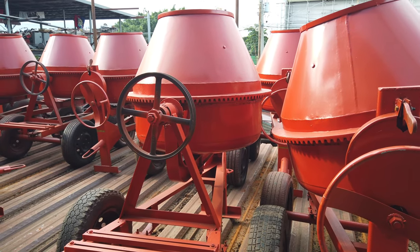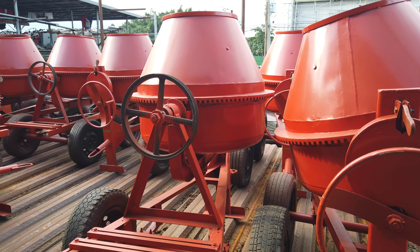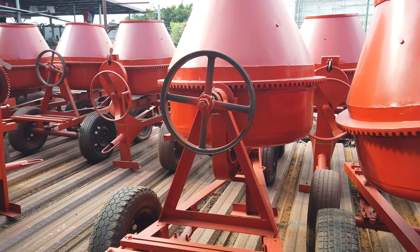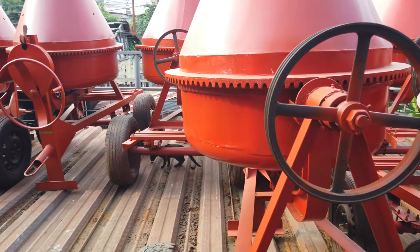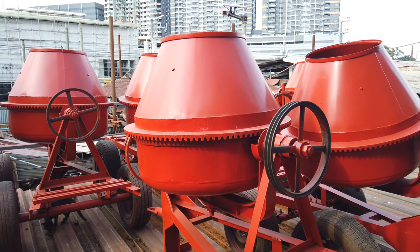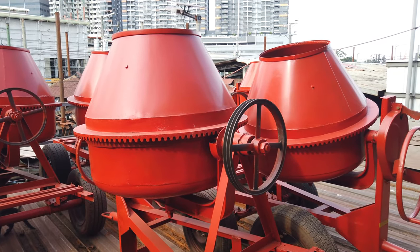The 54,000 peso model is their economy unit, but they use thinner metals for that price point. So the 54,000 pesos comes with a 7 horsepower engine.